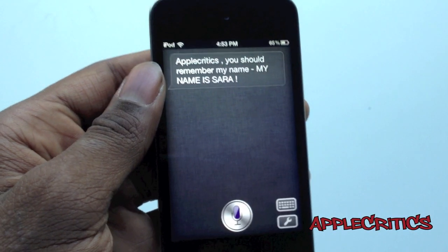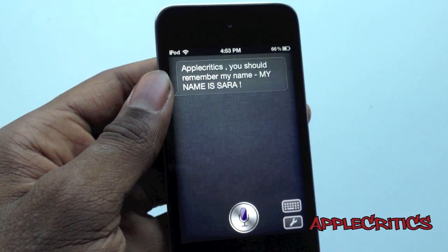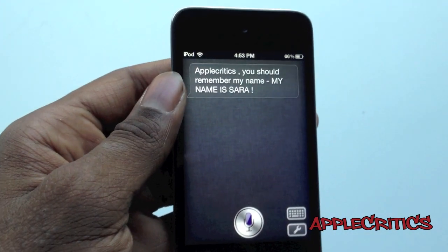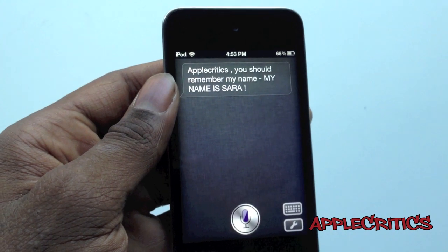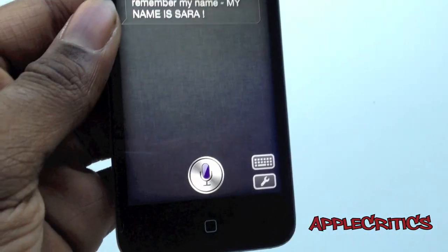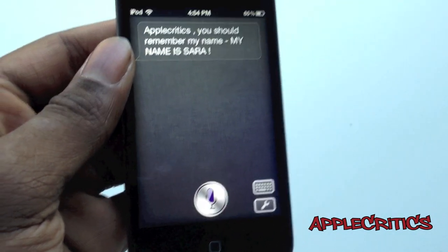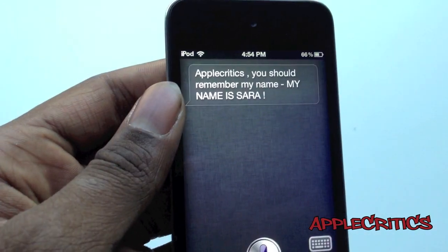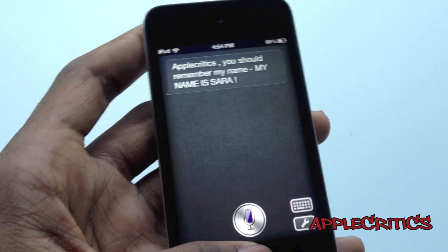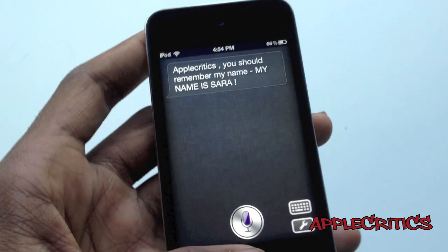That is basically what you can do with Sarah. It's very similar to Siri — in some ways it differs — and it's basically the best replacement for Siri. You also have some settings options in the corner, including a keyboard to correct Sarah if it says something wrong, settings to configure your name so it will remember you, and a current location feature so it can search for things around you.